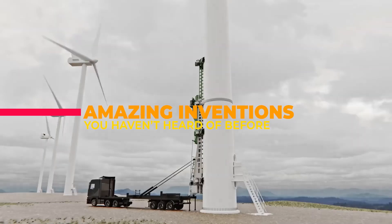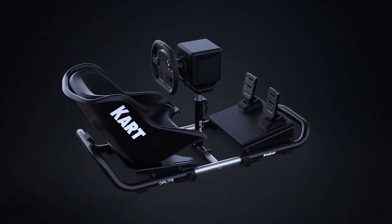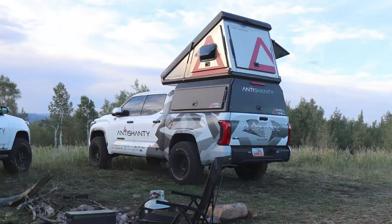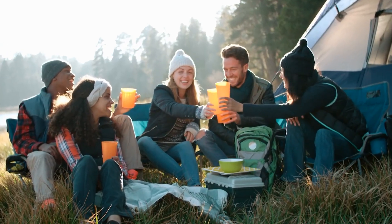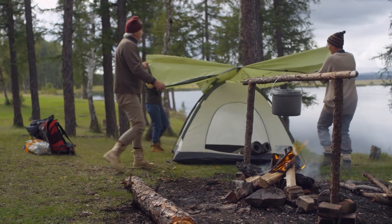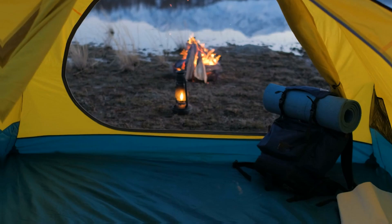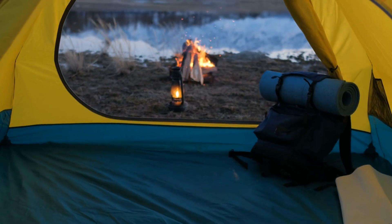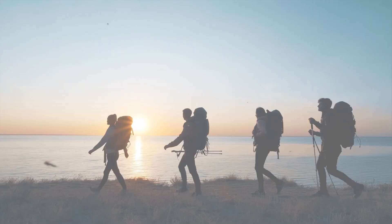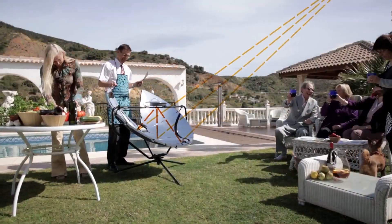Amazing Inventions You Haven't Heard Of Before. Embark on outdoor escapades with these ingenious gadgets that transform camping into a seamless adventure. Imagine a wood stove thriving on forest finds or a backpack cooler with welded seams, keeping your drinks cool for days. It's an immersive journey where technology meets the great outdoors for unparalleled comfort.